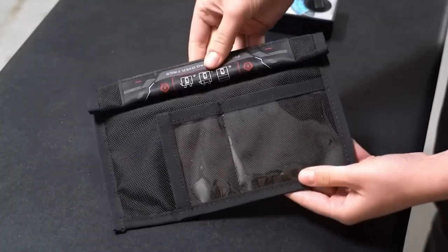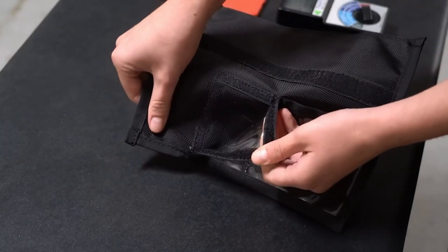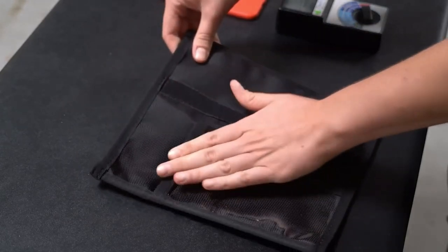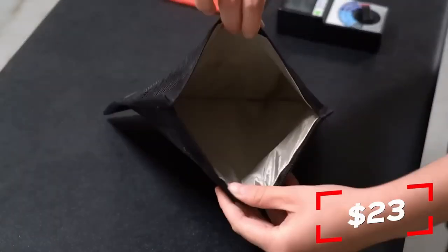It's made of ballistic nylon, which was used to make military flap jackets during the Vietnam War. The seller mentions that such bags are even used by experts in digital forensics. The price isn't too high — it's just $23.